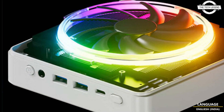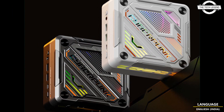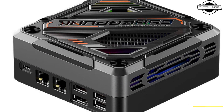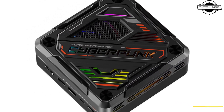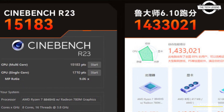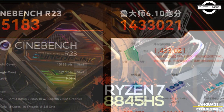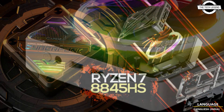The Ryzen 7 8845HS APU runs at an 8-core/16-thread configuration with a 5.1GHz max boost, and the specification sheet shows a configurable TDP of 35 to 54W. This mini PC is sold as a bare-bone system according to the JD.com product page.